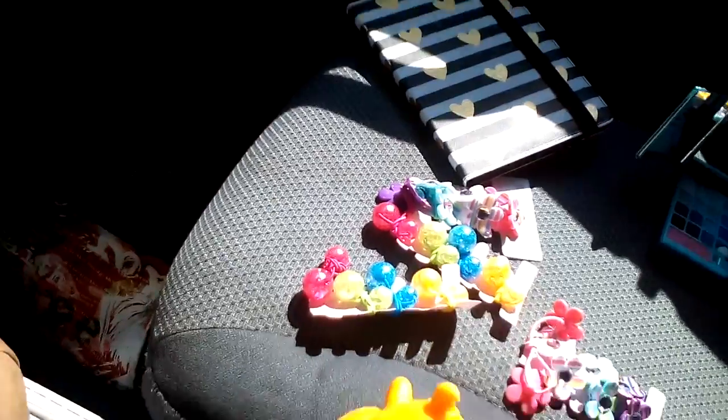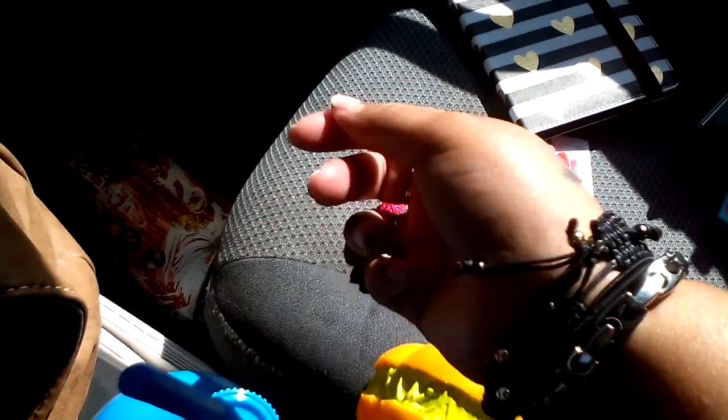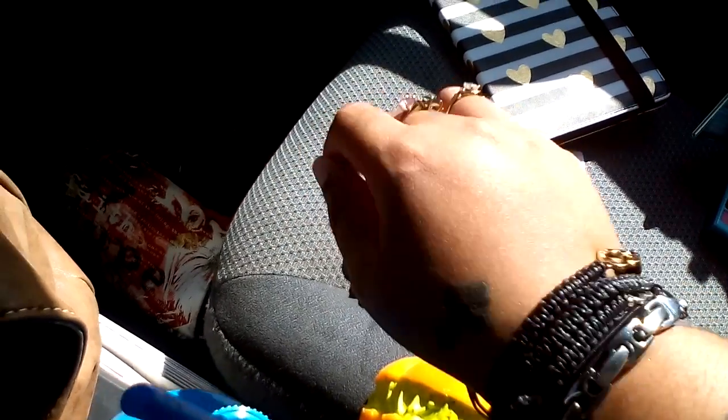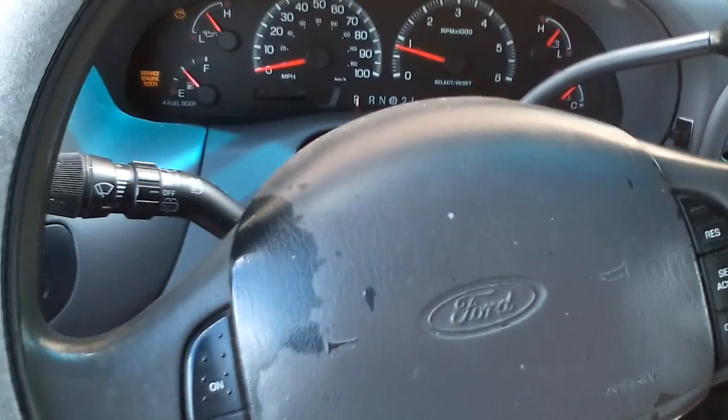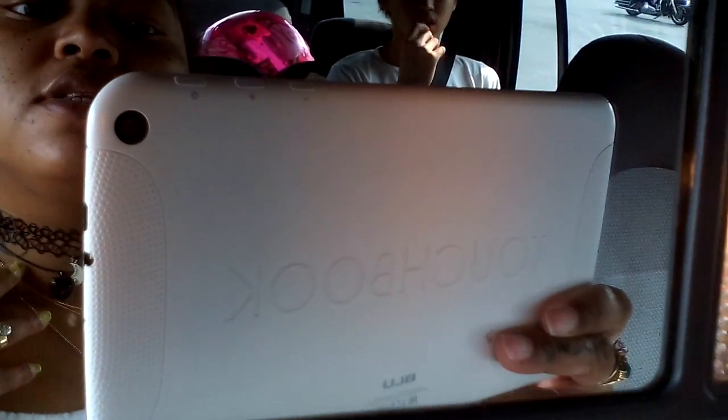I also got these little black adjustable bracelets from there. And the last thing that I bought — as you can see, I'm videotaping this inside my vehicle — was this one and these two. So that's what I got out of there.